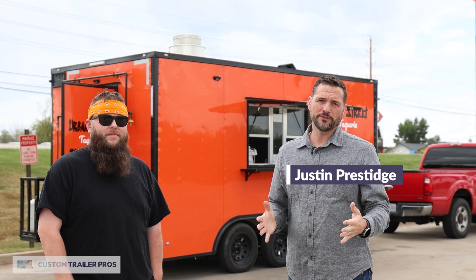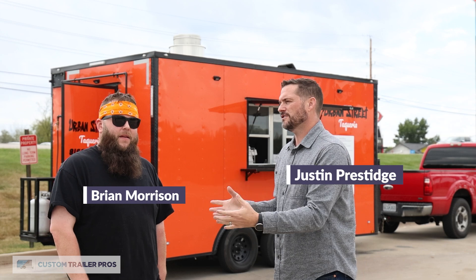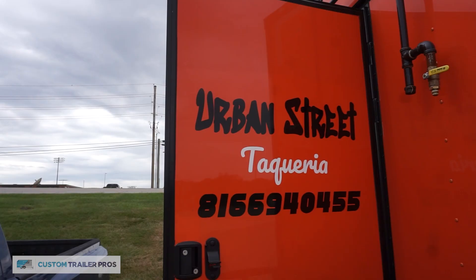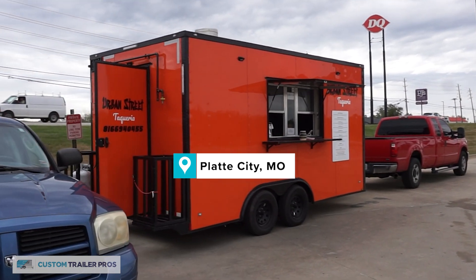Hi, I'm Justin Prestige, owner of Custom Trailer Pros, and today I'm so excited to be here with Brian Morrison. Brian, tell us about your trailer — the name of it first of all, which I love. It's Urban Street Taqueria. We're in Platte City, Missouri, just north of Kansas City.